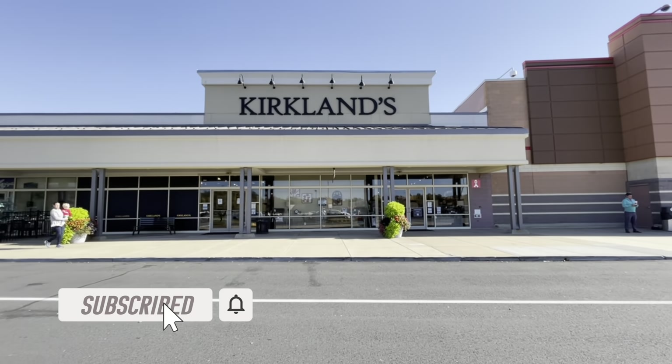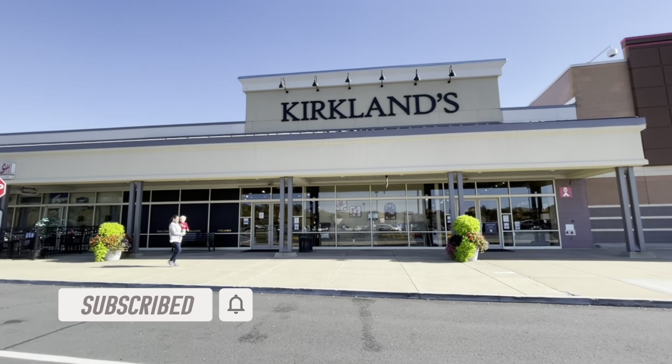Hey guys, welcome back to my channel! We're about to head into Kirklands and I'm taking you guys along with me.